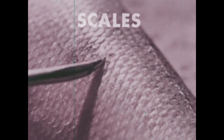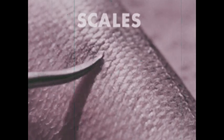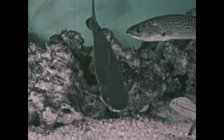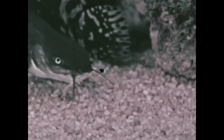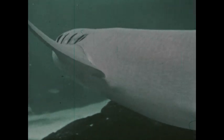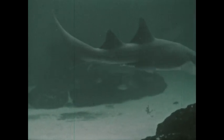A third characteristic is scales. Most fish, including the perch, have a body covering of scales. The scales are overlapped and embedded in the skin. However, several kinds of fish, including the catfish, have a body covering of smooth skin without scales. The shark skin is covered with small spiny plates that are not true scales. The shark is not a true fish.